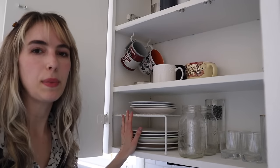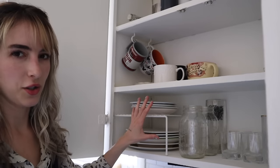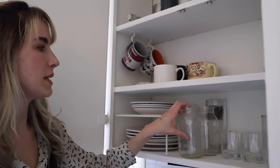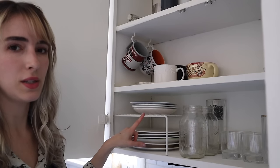A shelf riser in your cabinet space is great because that space is quite large. It works for tall cups like mason jars or wine glasses, and for plates — without a riser they wouldn't be stacked as high, so it's a good way to separate items to make them easier to access and better organized.